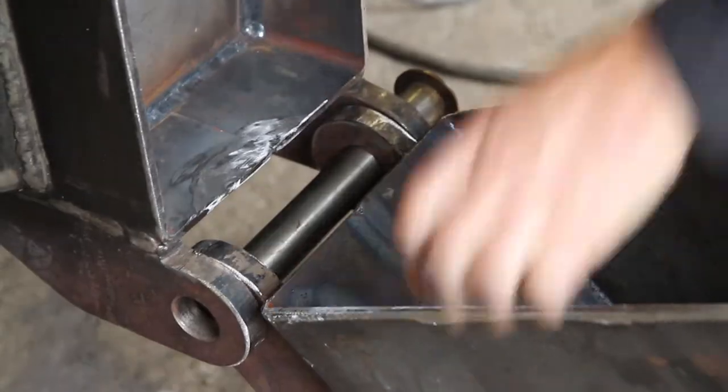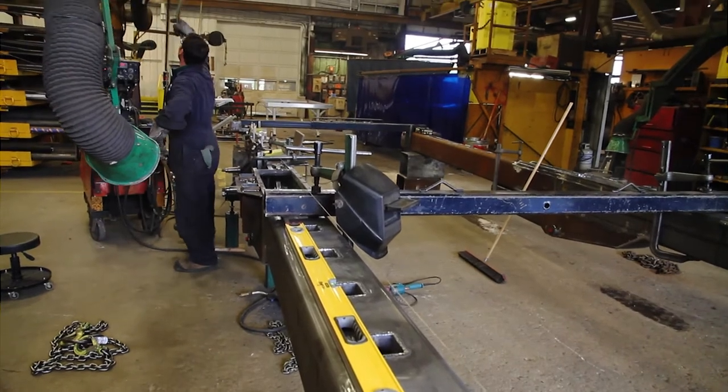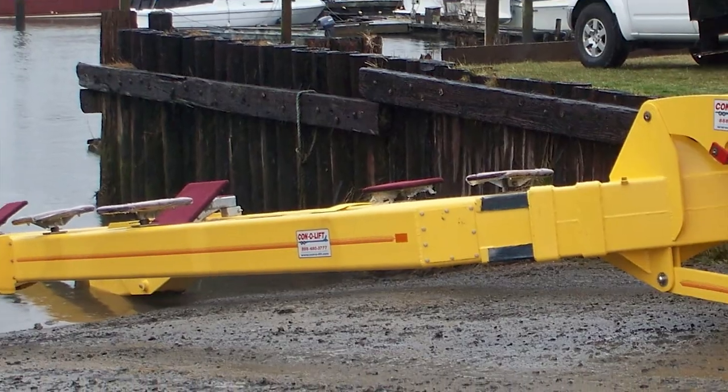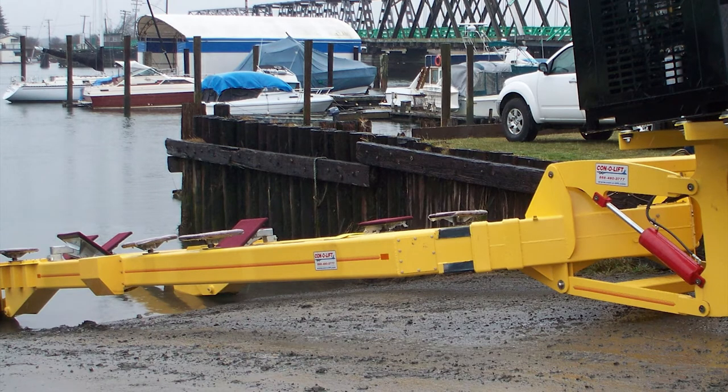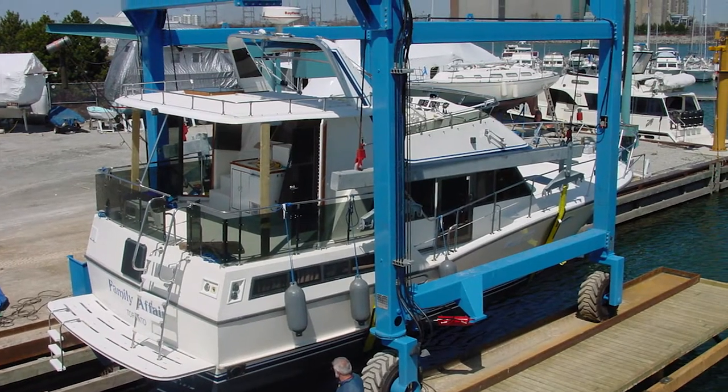We started as a basic machine shop, welding shop, metal fabricating shop. We evolved into boat handling equipment for marinas, which includes straddle carriers and boat stands.